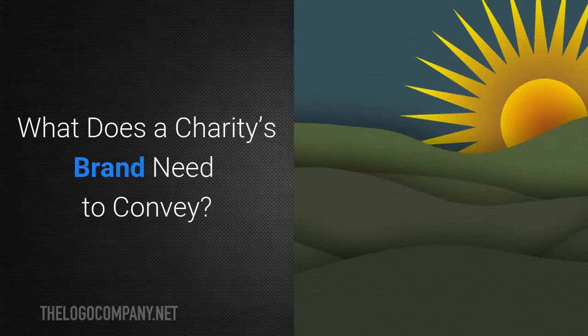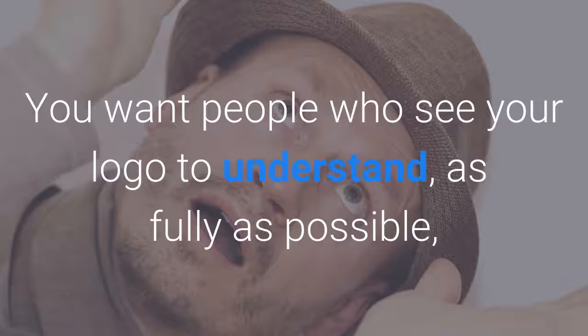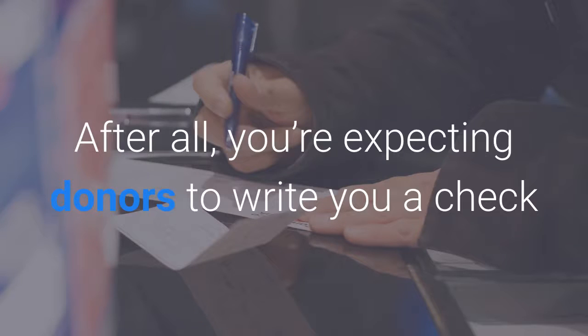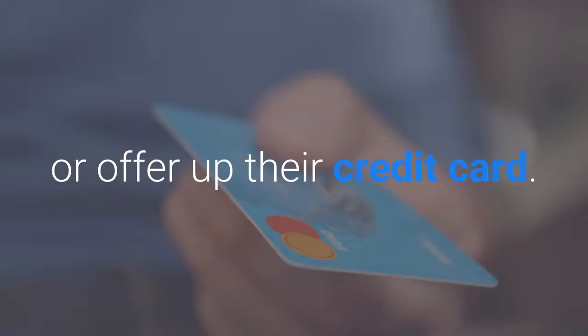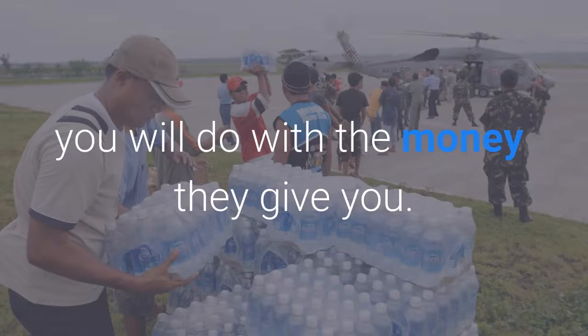What does a charity's brand need to convey? A charity's brand must do an excellent job of conveying its mission. You want people who see your logo to understand as fully as possible what it is you do. After all, you're expecting donors to write a cheque or offer up their credit card. To get them to do that you must make sure that they know what you will do with the money they give you.